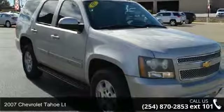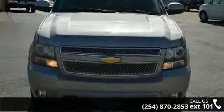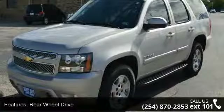Check out this 2007 Chevrolet Tahoe LT — this may be the set of wheels you've been looking for. Some of the top features included with this vehicle are rear-wheel drive, tow hitch, traction control, and stability control.